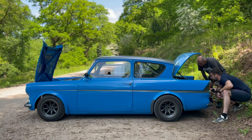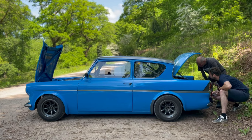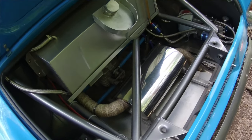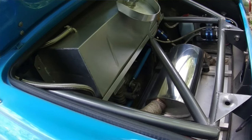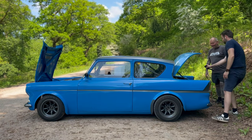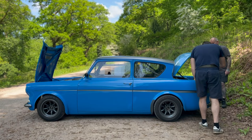Even with the exhaust coming up inside the boot, it's still not that noisy — you wouldn't expect it to be that quiet. Battery tray, fuel pumps, and race tank in the back — what a machine.